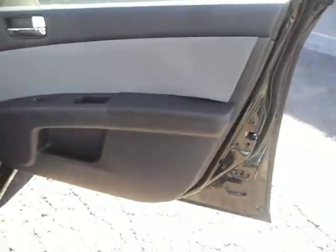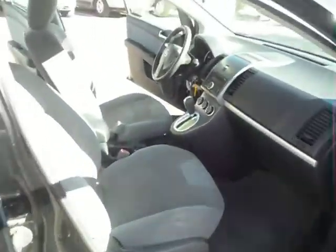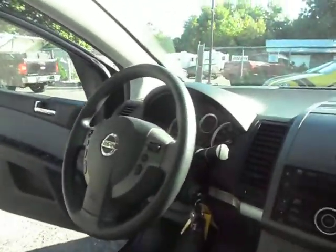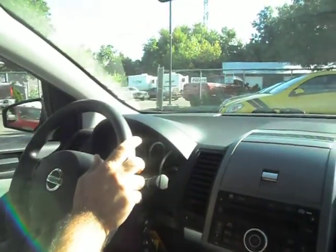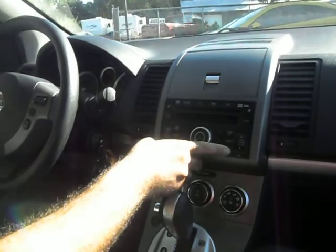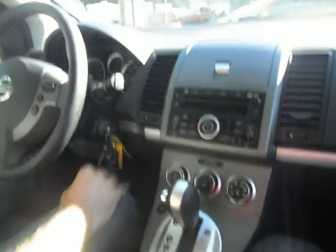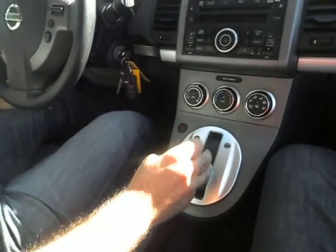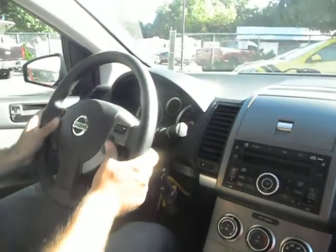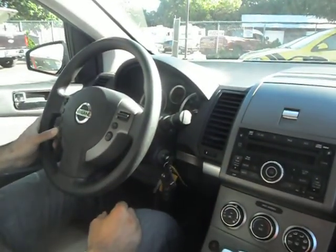Let's take you guys on a quick test drive. Factory CD player with the iPod connection. Transmission goes from gear to gear without any hard kicks or delays. It's got all the keys that came with it. Cruise control, steering audio controls. All the windows are automatic, mirrors adjust for both sides.